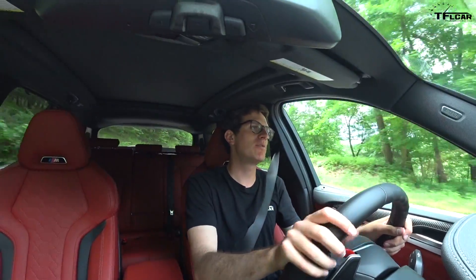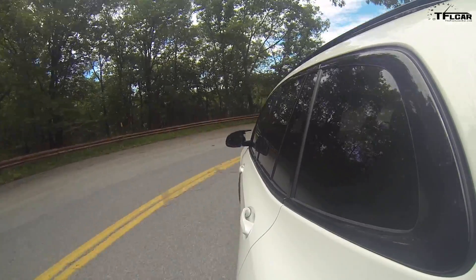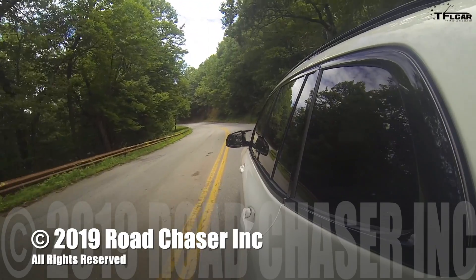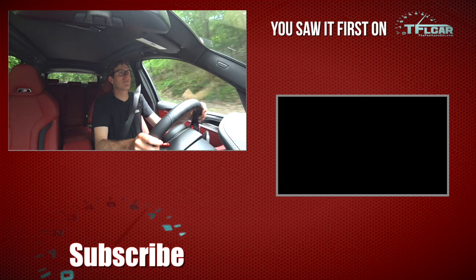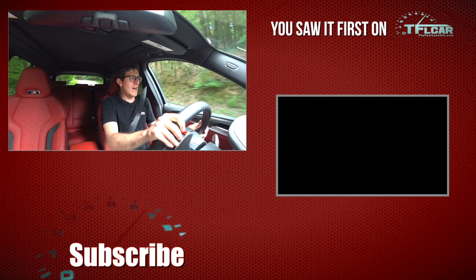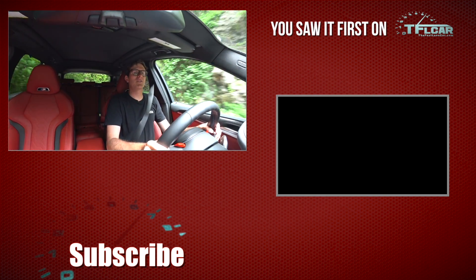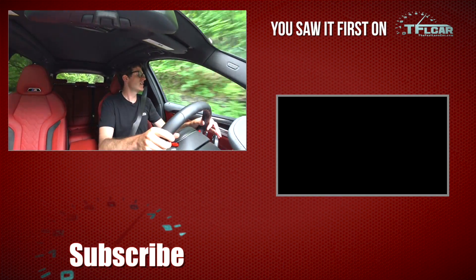A big thank you to BMW for flying me out to New York and letting me experience the X4M. Let me know what you guys think in the comments below — are you ready for these small high-performance crossover vehicles? I think in the near future there's going to be a lot more coming, and if they're anything like this 510-horsepower monster, I don't think we have much to worry about. As always, I'm Tommy with TFL Car — go back to TFLcar.com for news, views, and real-world reviews.